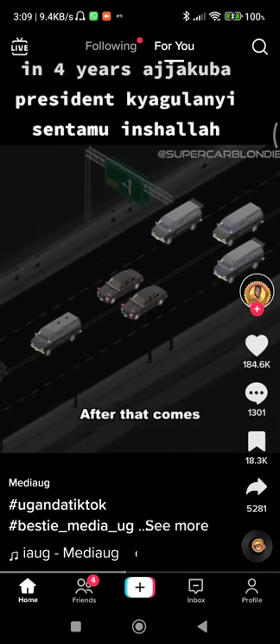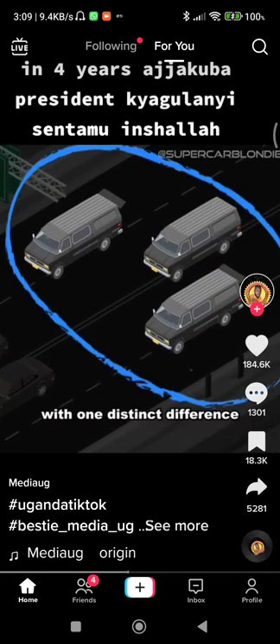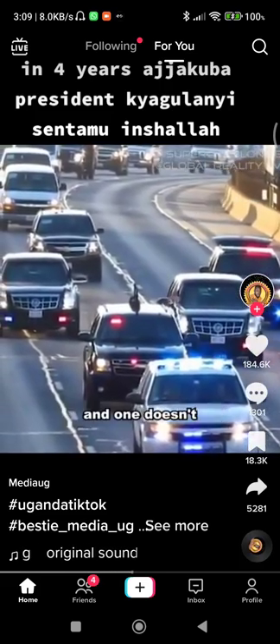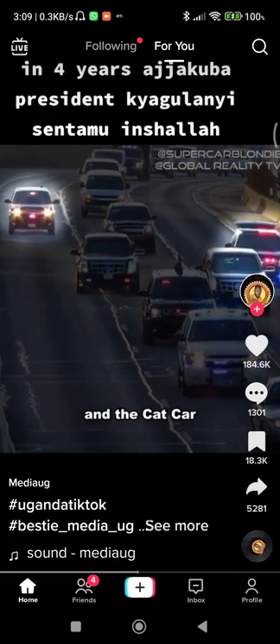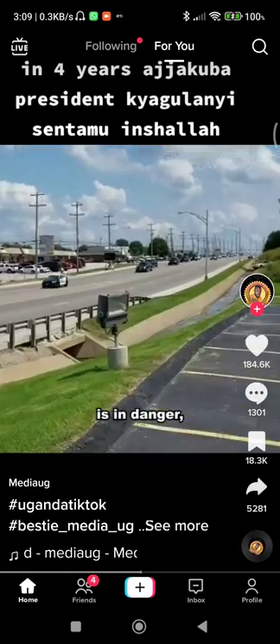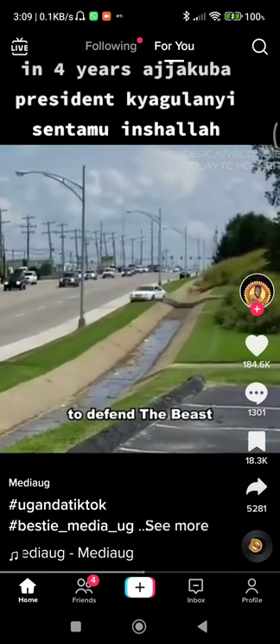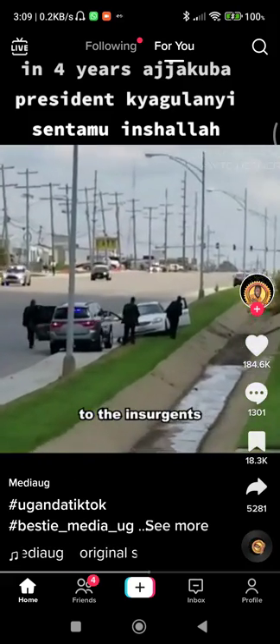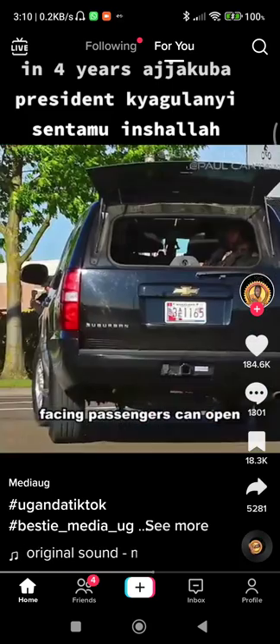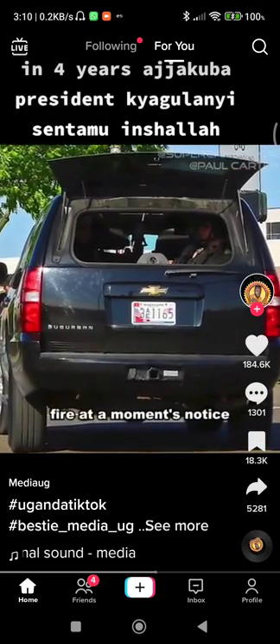After that comes three separate SUVs with one distinct difference — two of them have their rear window open and one doesn't. These two SUVs are called the halfback and the cat car. If the president's in danger, it's the job of the halfback to defend the Beast and the job of the cat car to take the fight to the insurgents. The reason their rear window is open? That's so the rear-facing passengers can open fire at a moment's notice.